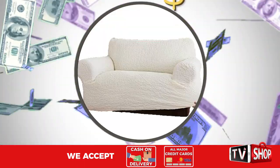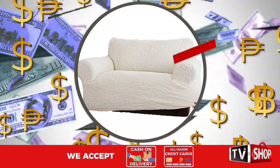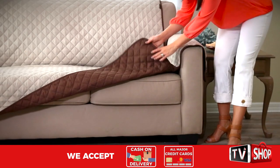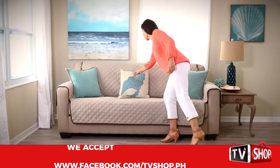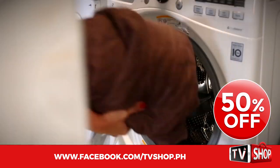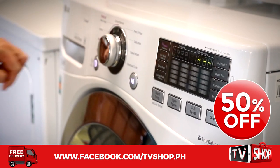Similar products can cost an absolute fortune. Don't waste your money, because today we have a very special offer. Order right now and we'll give you a 50% discount. You heard right — it's yours at half our regular price.